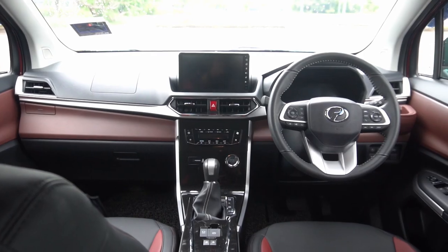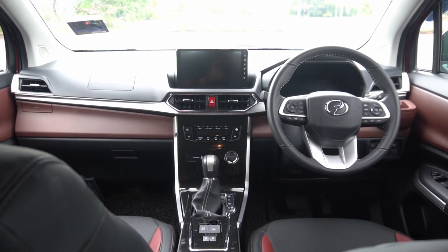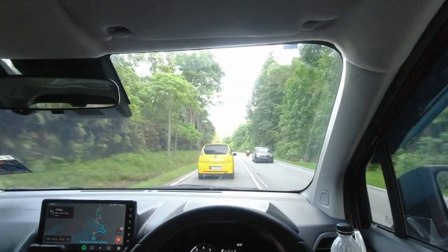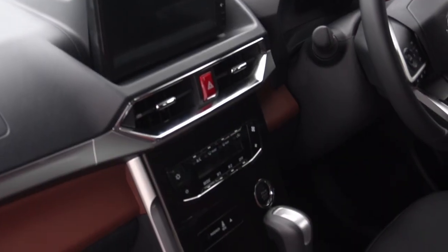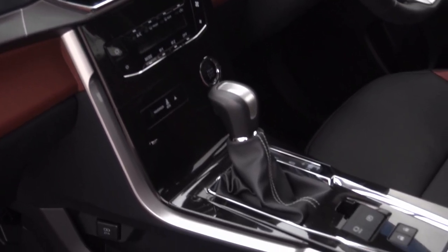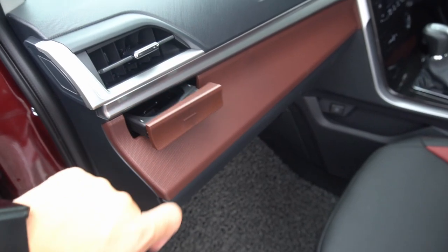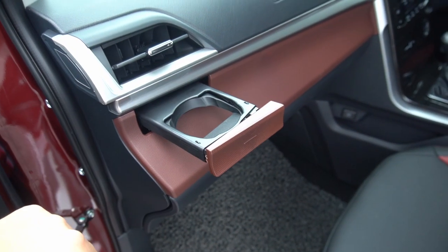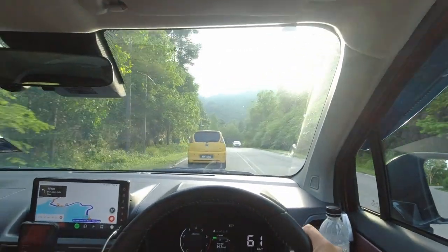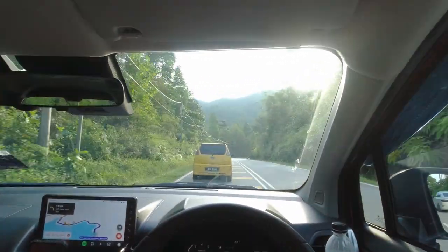Inside, the Alza now comes with a more conventional dashboard design with the instrument cluster located directly in front of the driver. This new dashboard design looks modern, but the storage solution around the dashboard is quite lacking. Perodua is going for a cleaner-looking dashboard, as the cup holders have also been relocated to the front of the aircon vents. Personally, I really like having the cup holders in front of the aircon vents as it keeps my drinks chilled while driving.